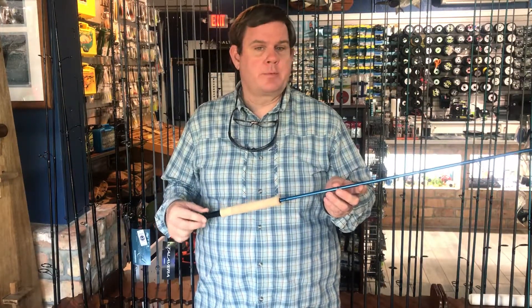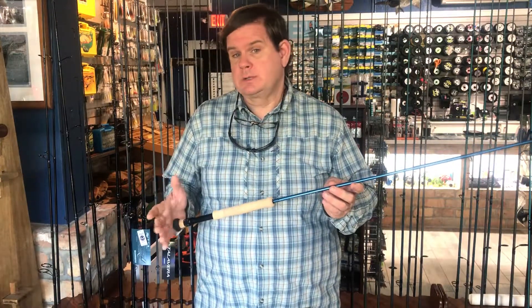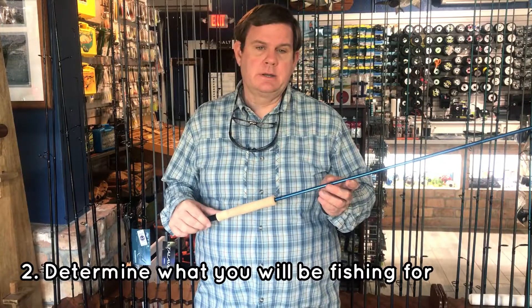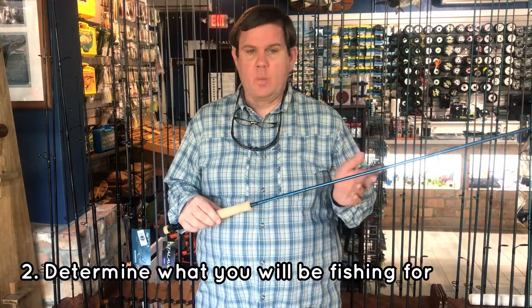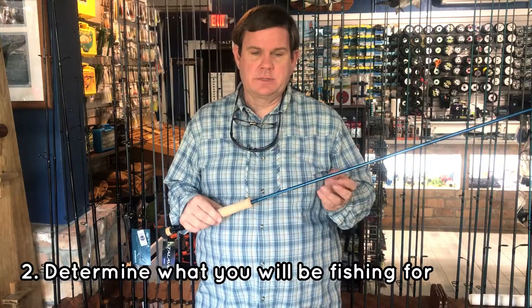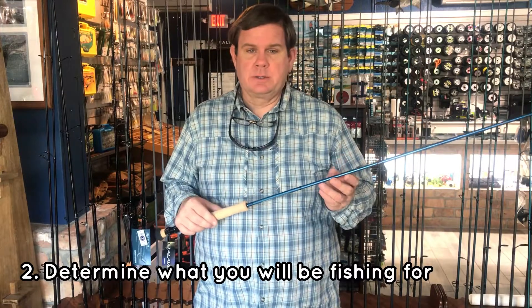Once you've determined what that price range is, it's a good idea to figure out what you're going to do with the rod — what kind of fishing you're going to do. Rods come in a variety of sizes, generally from 1 to 15 in the standard sizes, and depending on what you do fishing-wise, it will determine that.